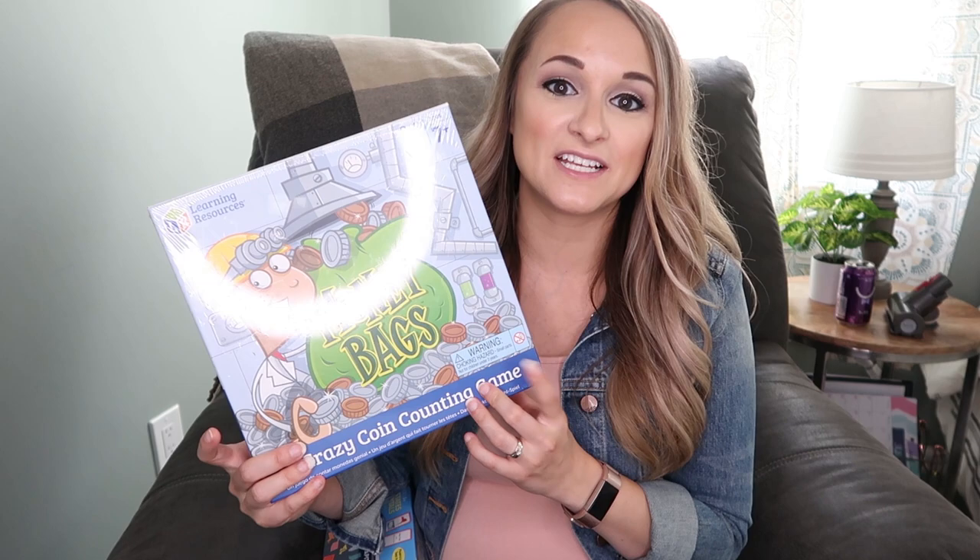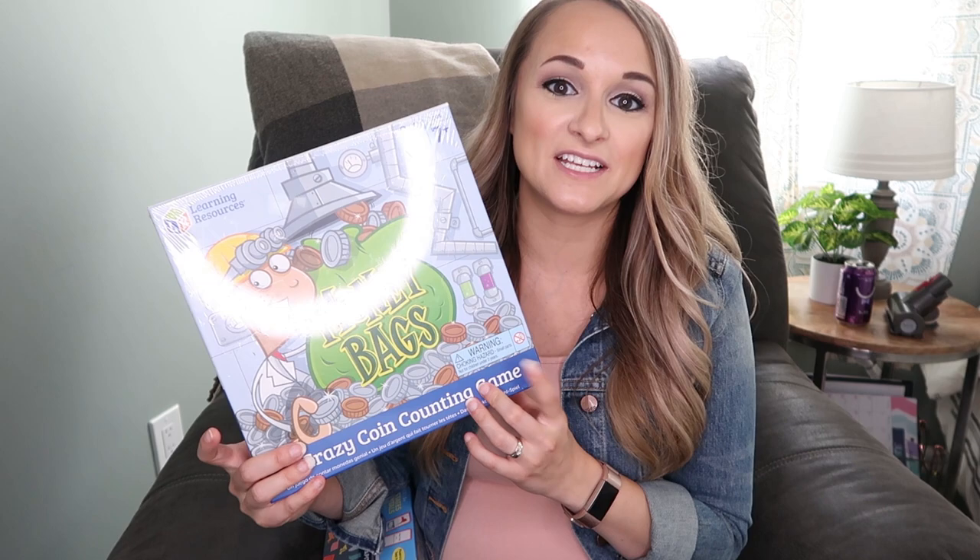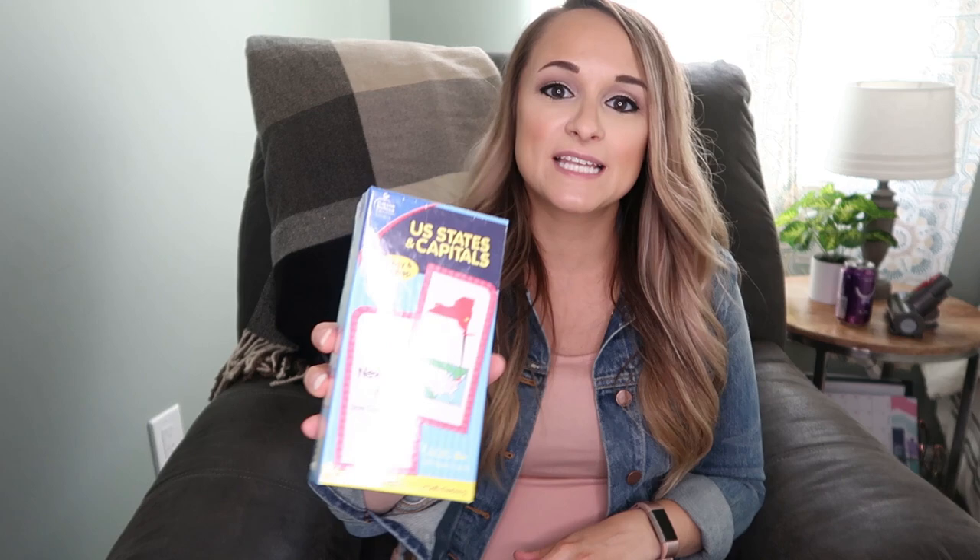Here are a few games I got just to reinforce some of the concepts we're going to be learning about this year. I got Money Bags, which looks like a fun game that teaches how to make change and how to count money — something I want our kids to be proficient in this year. I also got U.S. Capitol and U.S. States and Capitals flashcards, and a United States memory game to reinforce those states and capitals, which is another thing I want my kids to memorize this year.